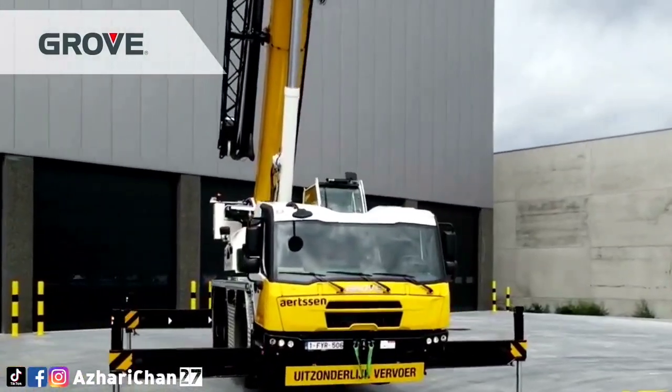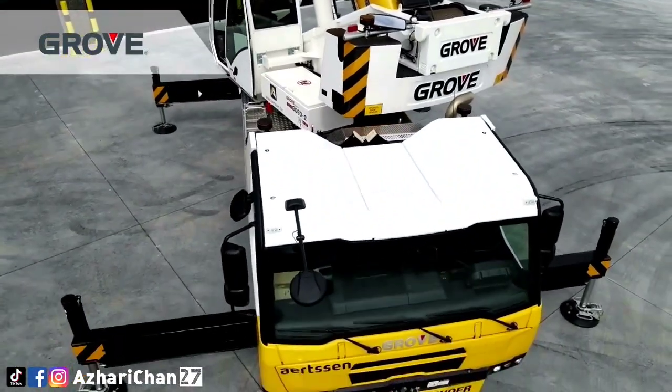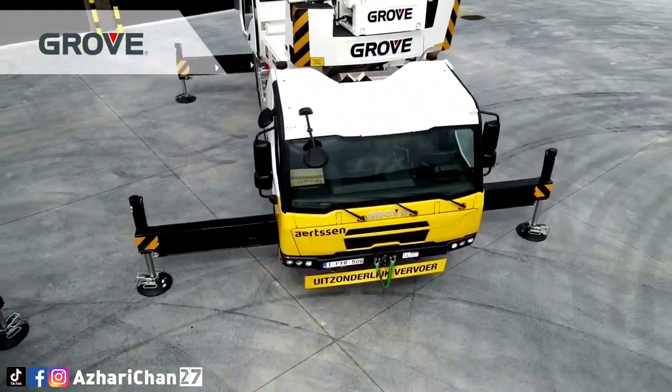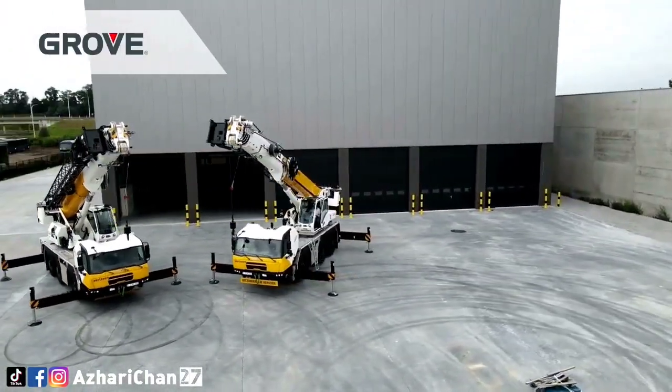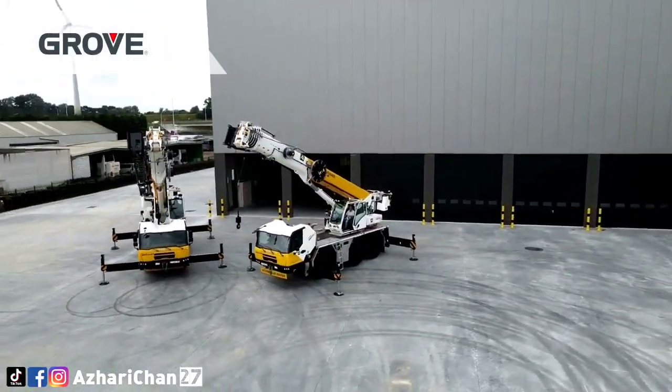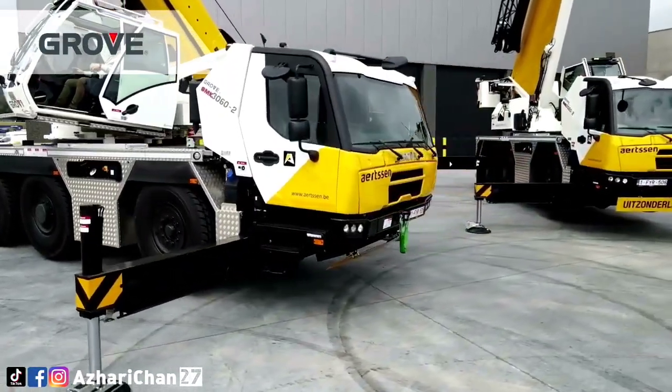The GMK3060L-1 has a maximum lifting capacity of 60 tons, with a gross vehicle weight of 36,000 kg. This crane also has a maximum main boom length of 48 meters, and a luffing jib on main boom of 15 meters, so a maximum tip height is 65 meters.